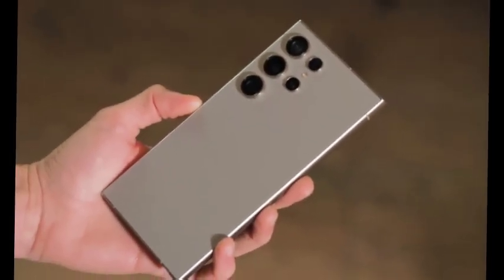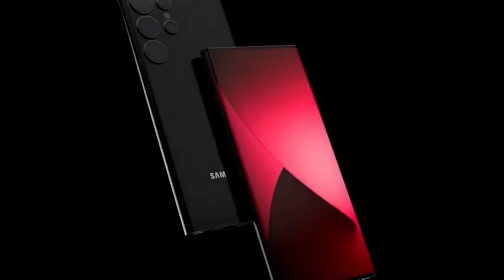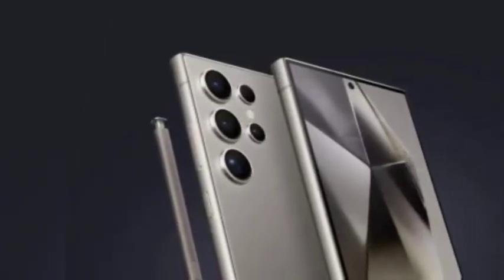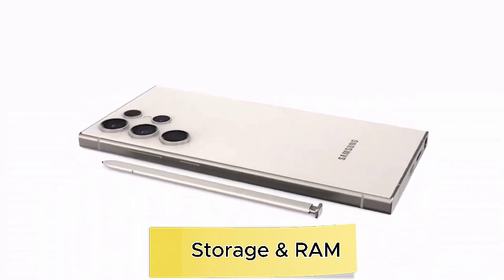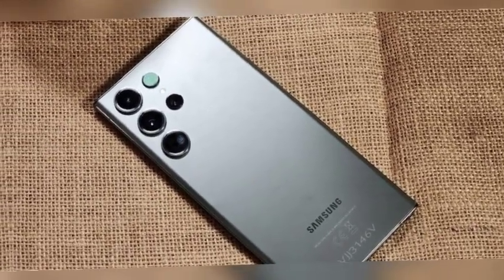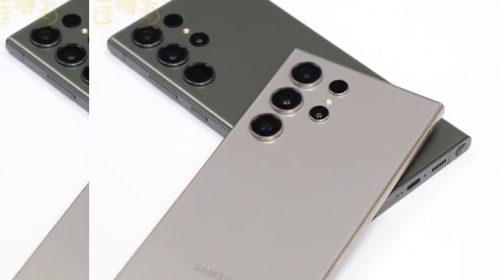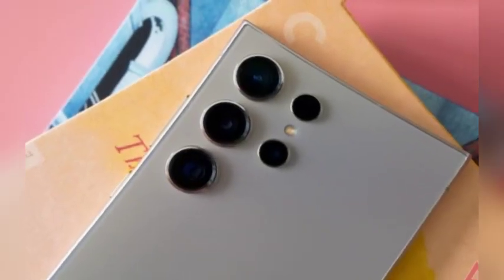The use of M14 materials in the construction of the Galaxy S25 Ultra's display is another exciting rumor. These advanced materials are expected to improve the efficiency and longevity of the panel, potentially leading to better battery performance. By enhancing power efficiency, the S25 Ultra's display will likely consume less energy without sacrificing vibrant and sharp visuals, resulting in a superior viewing experience with extended battery life.